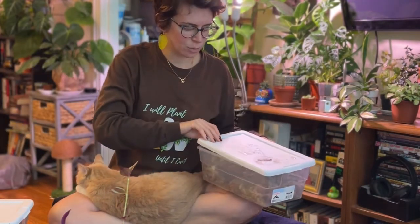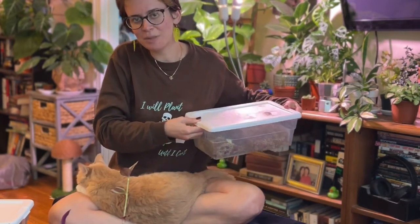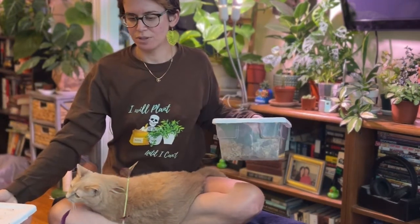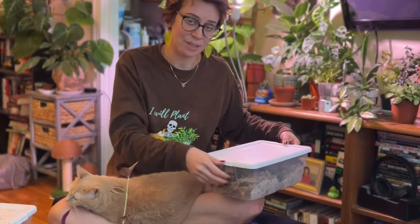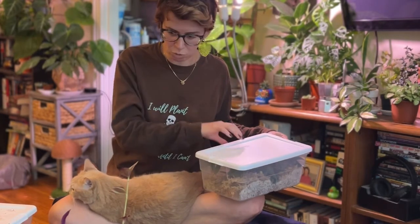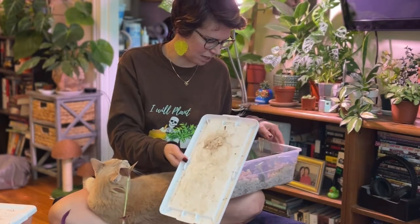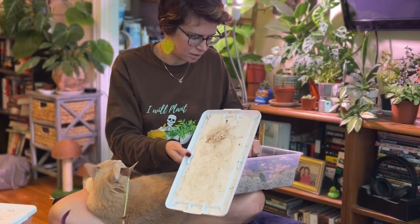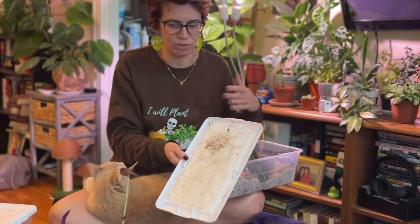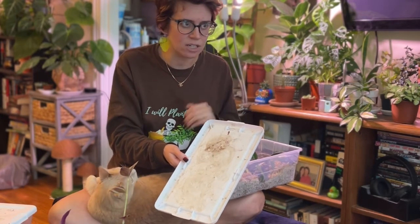They're also super easy to kill, because you have to really be on top of watering them. They are semi-succulent plants — their leaves and stems do hold on to some water — but the roots just aren't like an aroid root. They don't store water the same way; they can last a couple of days, long enough to propagate themselves somewhere else.